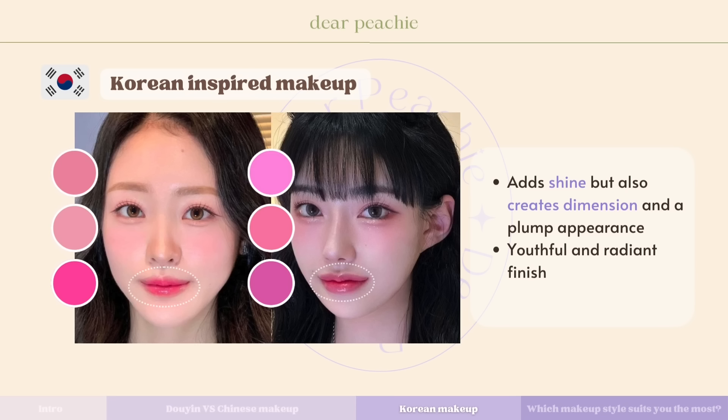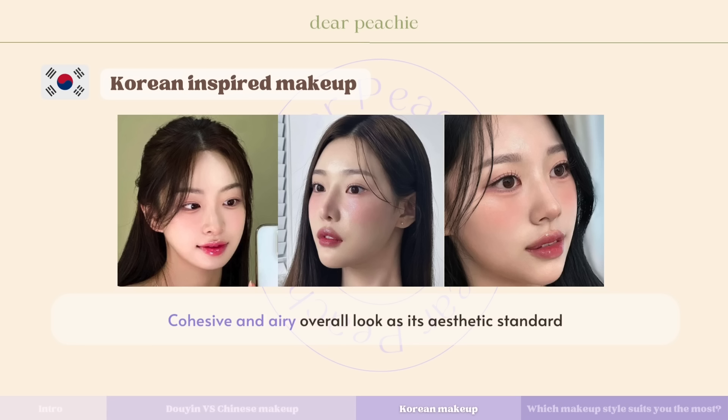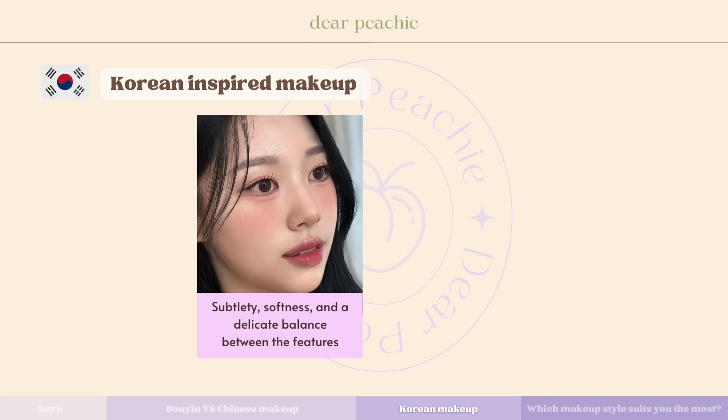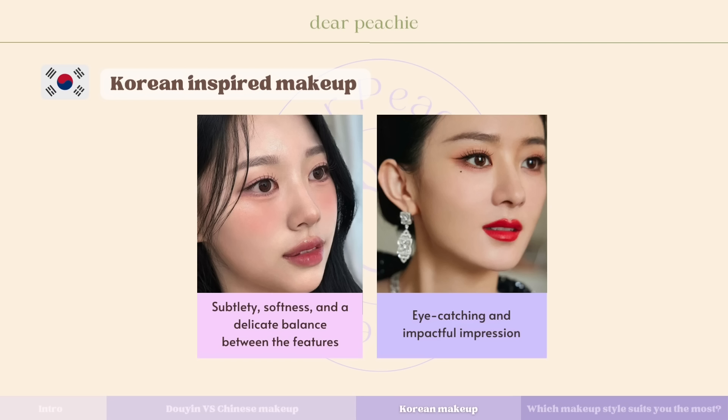Glossy lips are a staple in Korean makeup looks. To achieve this effect, lightly dabbing blush at the cupid's bow and the center of the lower lip can enhance volume, creating a fuller appearance. Once the lip shade is applied, add a clear gloss at the center of the lower lip and along the cupid's bow to amplify the juicy and pouty look. This technique adds shine, creates dimension, and gives a plump appearance contributing to the youthful and radiant finish often seen in Korean makeup styles.